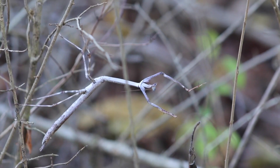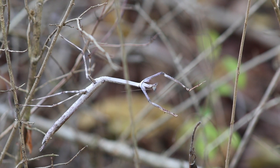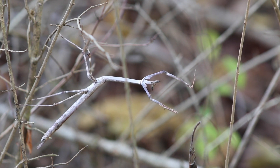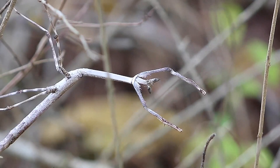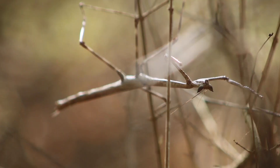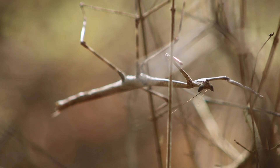Heterochita orientalis — the cat-eyed mantis. This mantis is found in Africa, primarily in Sudan, Tanzania, Somalia, Ethiopia, and Kenya. It is named the cat-eyed mantis because of the unique shape of its head. Its eyes bulge out in a way that makes its face look like a cat.